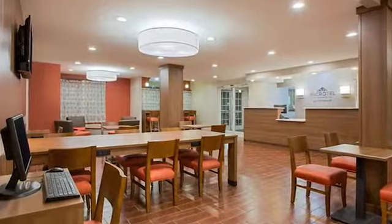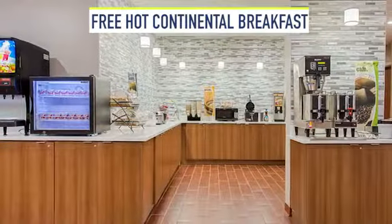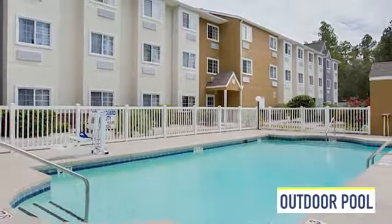We have special rates for groups, large or small, and meeting space that accommodates up to 50 people. Our guests can enjoy a free hot continental breakfast each day and relax on the sun deck at the outdoor pool.